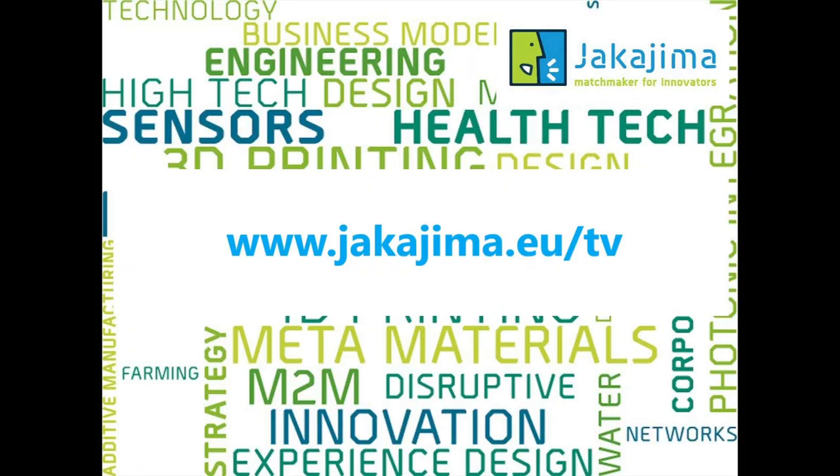Thank you very much for your presentation. I look forward to seeing your presentation at the Vertical Farming Conference coming this October. Thank you very much.